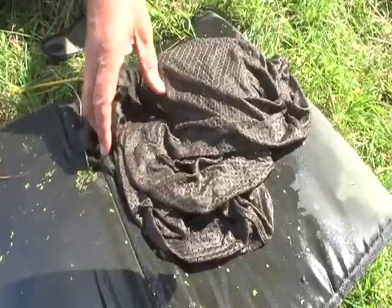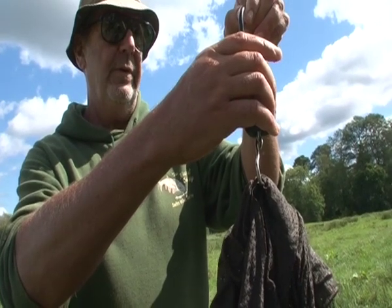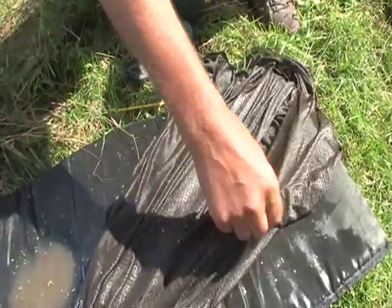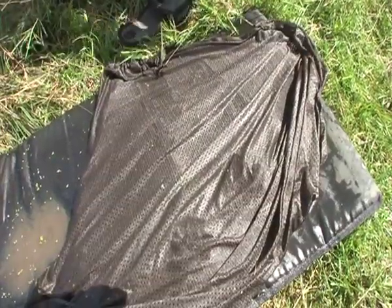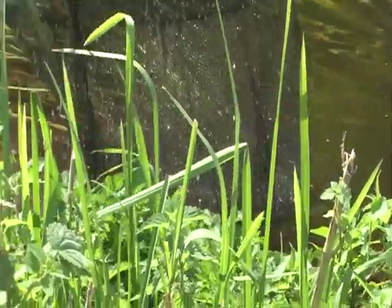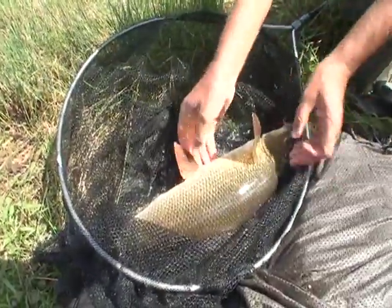Letting barbel get their breath back while preparing weighing and camera equipment is essential. Zero the scales — we zero the scales in preparation. We're ready for the fish to go in. It should have rested and got its wind back by now. It pays to rest them and wet them as much as possible, making sure that they're well recovered before you do anything.